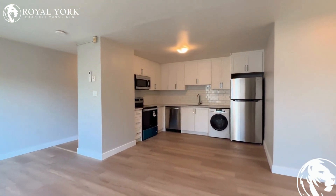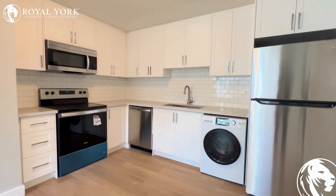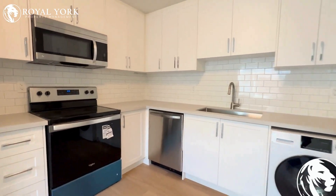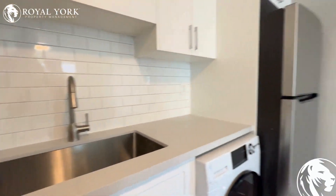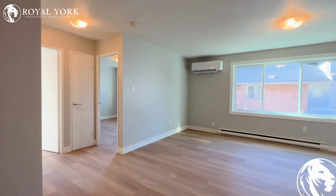Moving forward to the kitchen, this kitchen features all upgraded stainless steel appliances with the ensuite washer and dryer. Very beautiful. Here's a full angle of this room — amazing. Tons of space and tons of natural light as you can see.